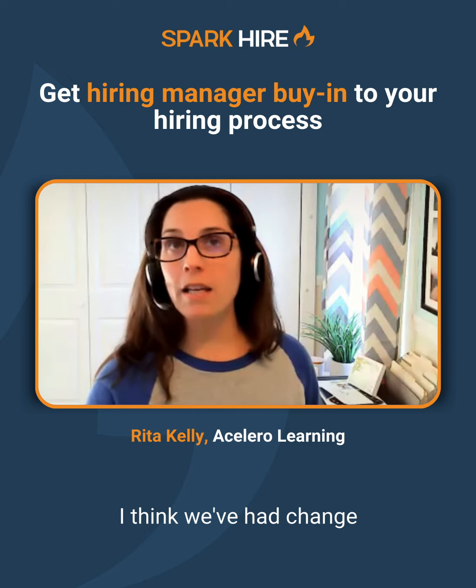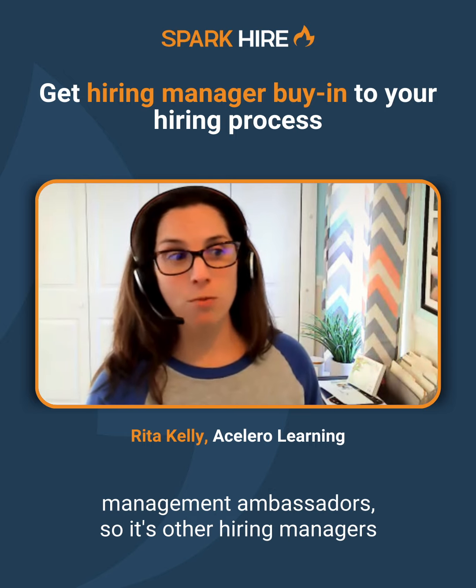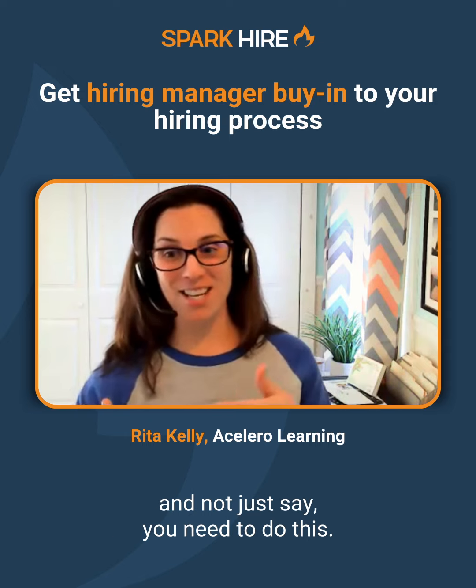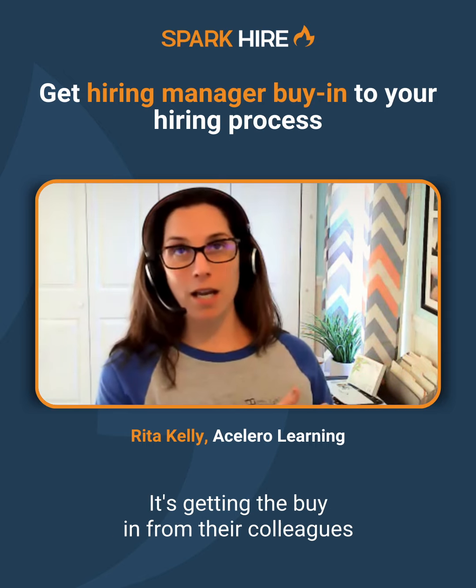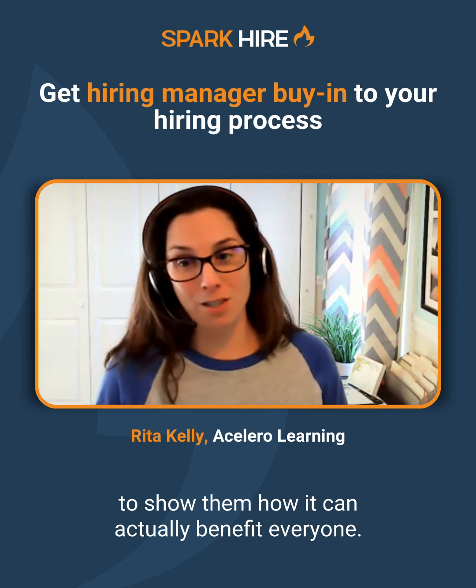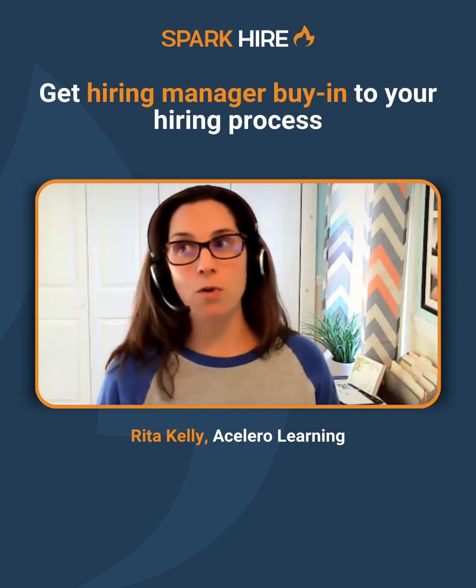We've had change management ambassadors — other hiring managers that buy into this — so we can spread their message and not just say 'you need to do this.' It's getting the buy-in from their colleagues to show them how it can actually benefit everyone.